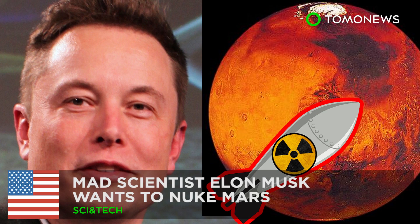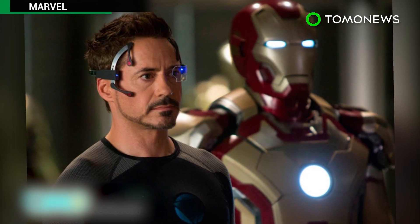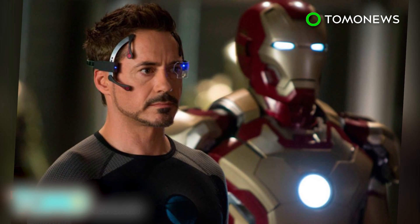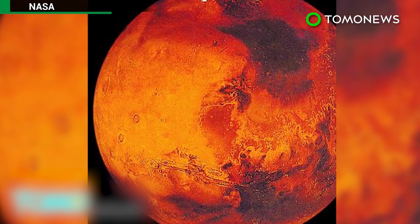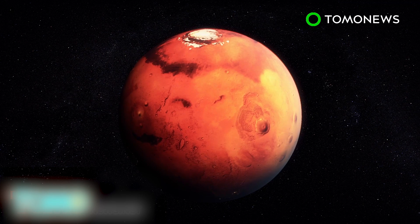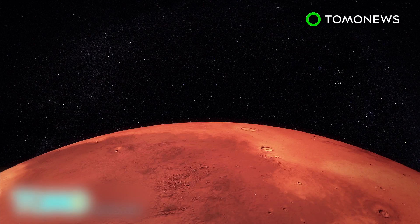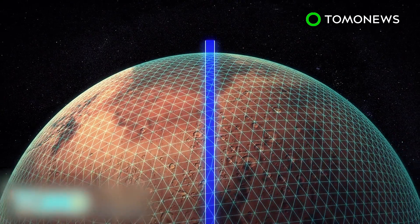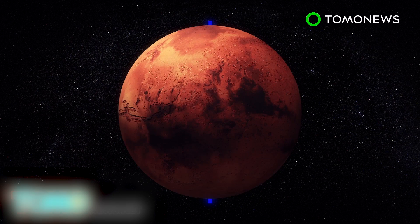Mad scientist Elon Musk wants to nuke Mars. Stephen Colbert recently compared Elon Musk to a real-life Tony Stark during an interview in which the entrepreneur set out his vision to make Mars habitable. Terraforming is the hypothetical process of altering a planet's environment to make it livable. Tesla CEO Elon Musk recently floated the idea that Mars could be terraformed through nuclear strikes to destroy its polar ice caps.